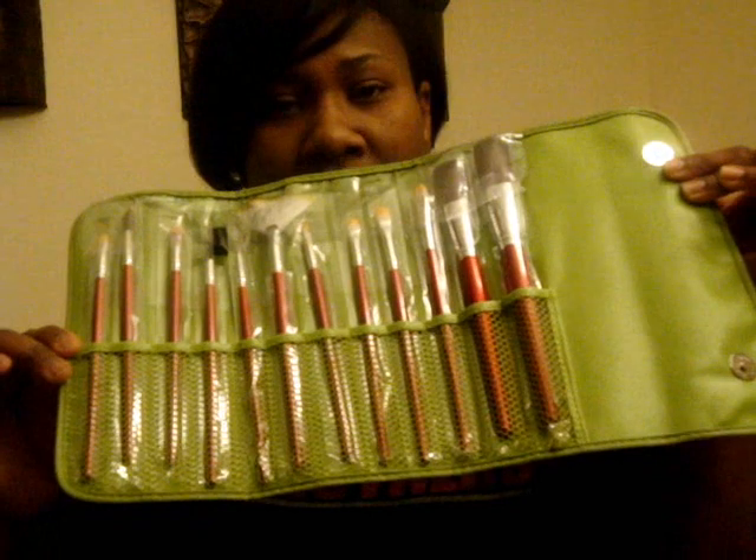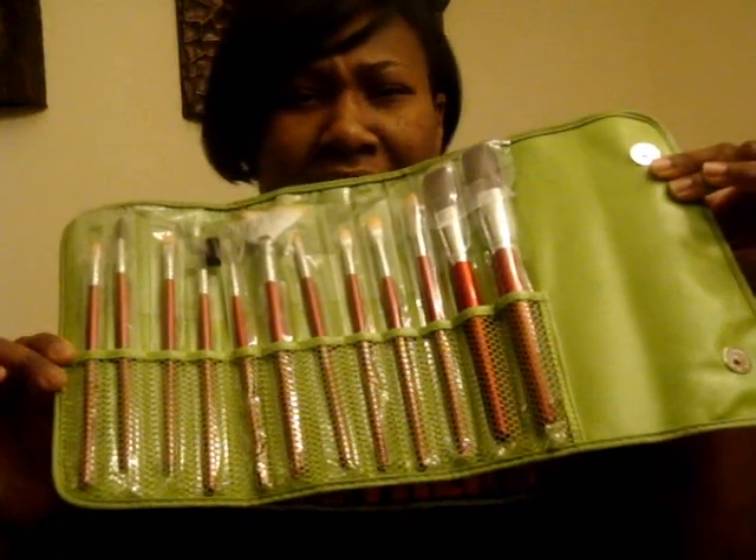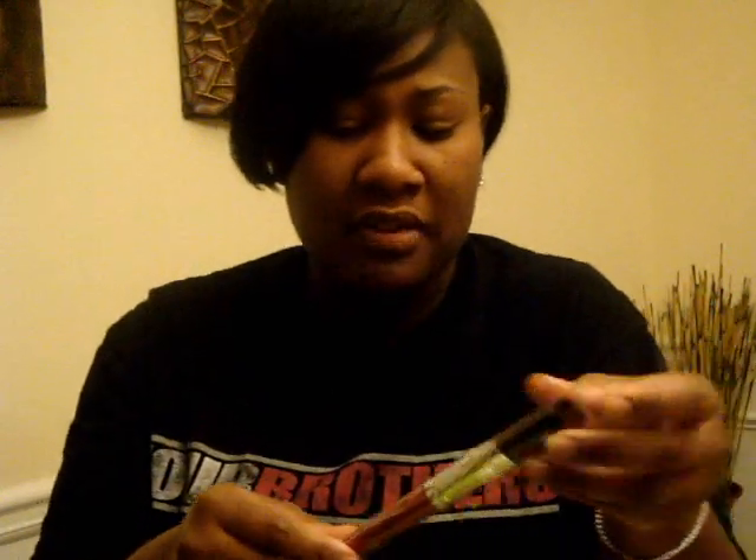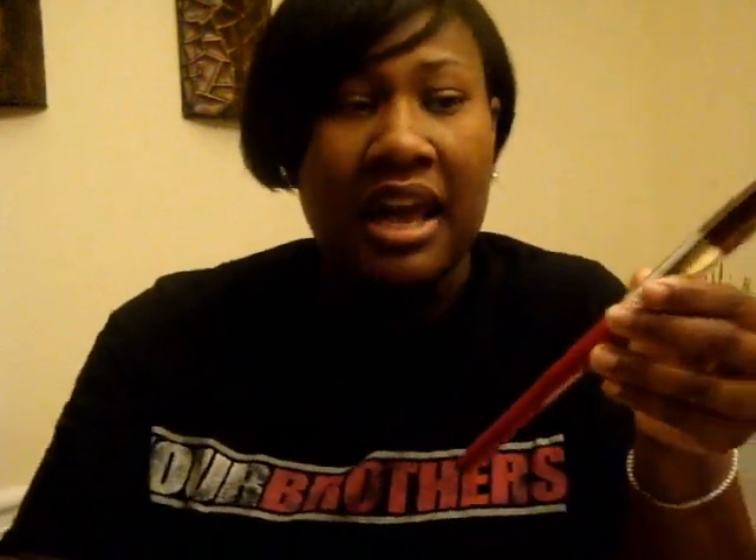These are wooden handles with some kind of hard shell coating on them, and you have individual slots for each brush. I read reviews about this product before I bought it. It got about three and a half out of five stars, which I was happy with for $25. I don't wear makeup every day, so they won't get crazy heavy use. I'm happy with this.